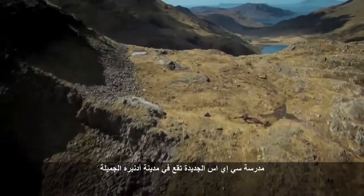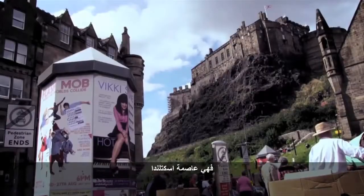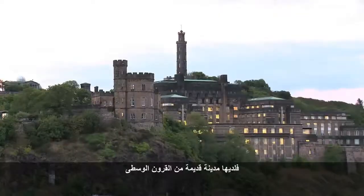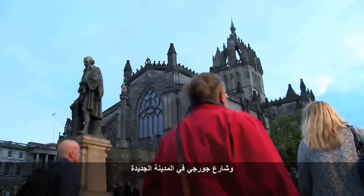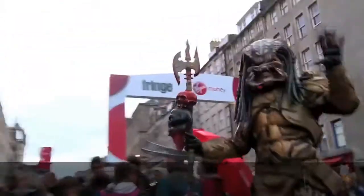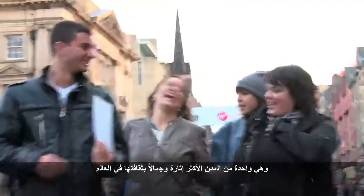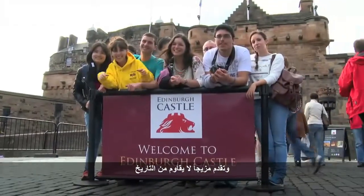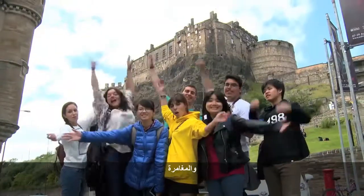CES's newest school is located in beautiful Edinburgh, Scotland's capital and a world heritage city. It has a medieval old town, an elegant Georgian new town, and a fashionable West End. It is one of the most culturally exciting and beautiful cities in the world and offers an irresistible blend of history, natural beauty and adventure.